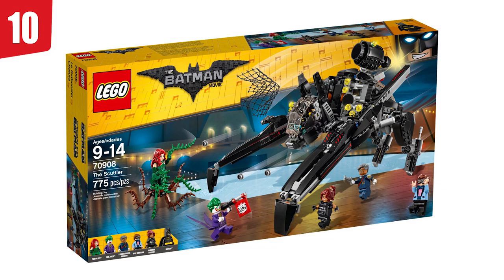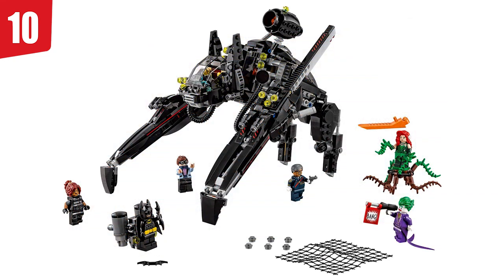With spot number 10, we have set number 70908, and it is the Scuttler. I put this on the list because I think it's a really good set — it's iconic. The Scuttler was probably the most iconic and important vehicle to come out of the movie, and definitely the most unique. We've gotten the Batmobile and the Batwing in other Batman and DC waves, but the Scuttler is unique and wacky and fits with the movie. You're getting great figures here: Dick Grayson in his gala outfit, Commissioner Gordon, Barbara Gordon in her SWAT outfit, and Poison Ivy — one of the best detailed minifigures of all time. The build itself is really cool and something I don't think we've ever gotten before.